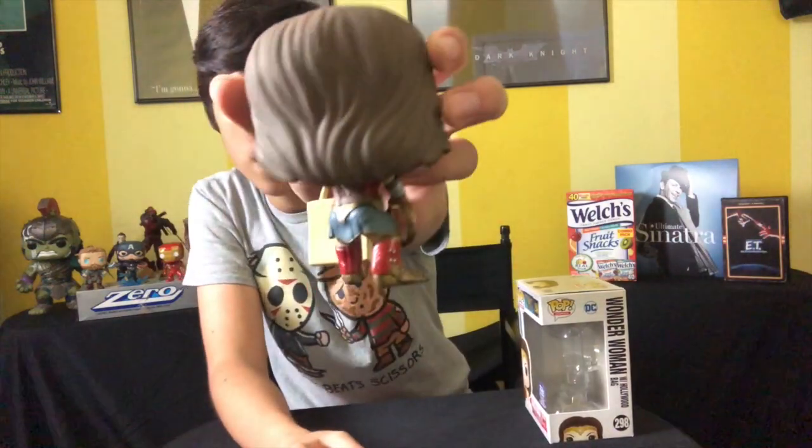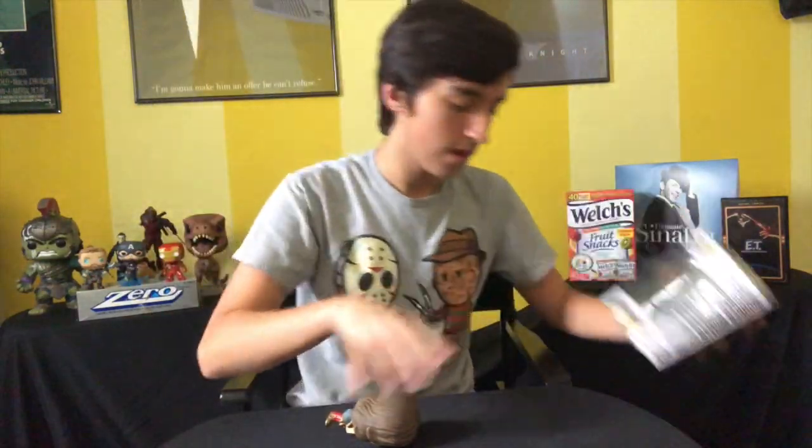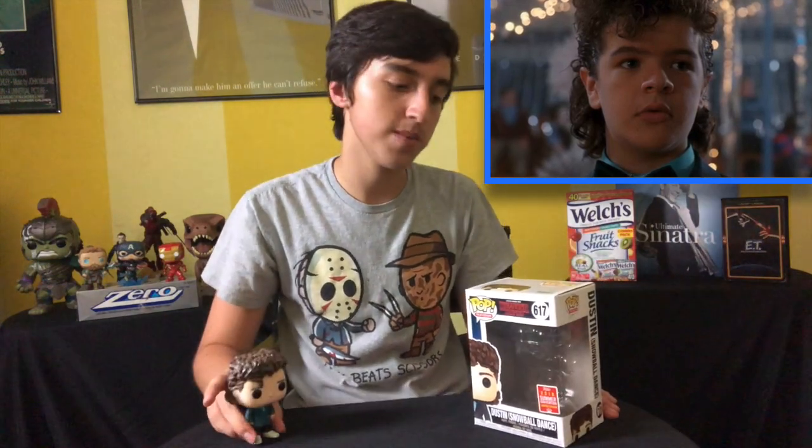Next up we have the Wonder Woman with the Hollywood Funko bag. I had to get this one when I went to the Funko store in Hollywood — it's like a must-have. Next we have the 2018 Summer Convention Dustin from the Snowball Dance from Stranger Things. I know I said before that the Hopper pop was my only Stranger Things pop — well, I lied. GameStop was having a deal the day I went to pick up my 2018 Convention pops, and it was like $3 for something, so I figured why not.